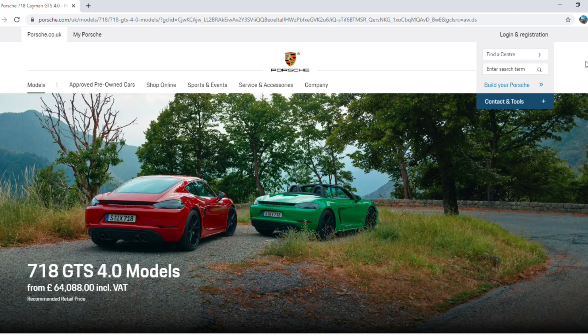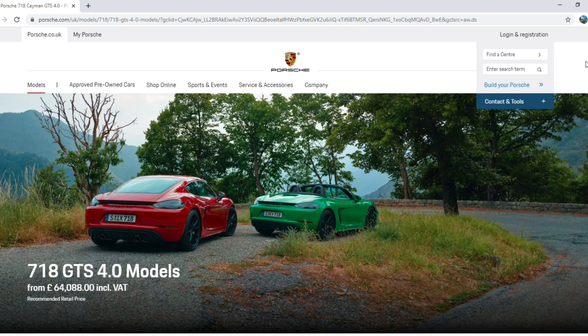That takes you straight to the website. As I mentioned in my previous video, I've gone through a configuration of this car before - check that out. You can spec it up exactly how you like; mine's in yellow and it comes to £64,088. And there you go, that's all the equipment that you get.